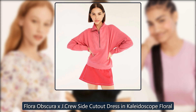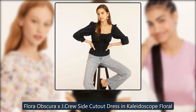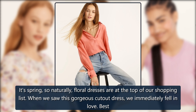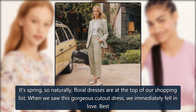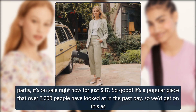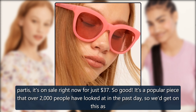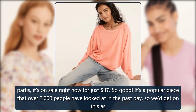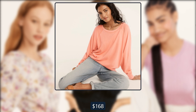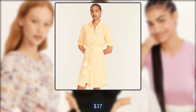Flora Obscura x J. Crew Side Cutout Dress in Kaleidoscope Floral. It's spring, so naturally, floral dresses are at the top of our shopping list. When we saw this gorgeous cutout dress, we immediately fell in love. It's on sale right now for just $37. It's a popular piece that over 2,000 people have looked at in the past day, so we'd get on this as soon as possible. Originally $168, now $37.